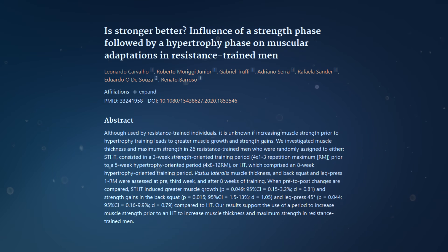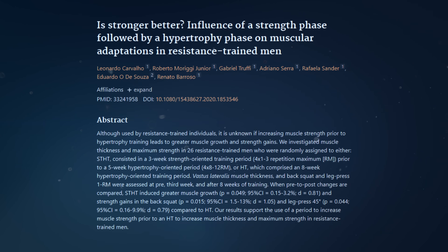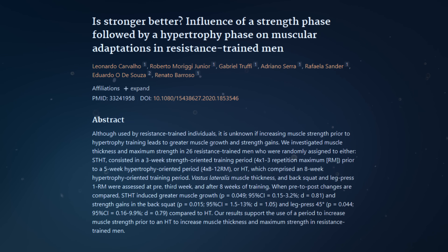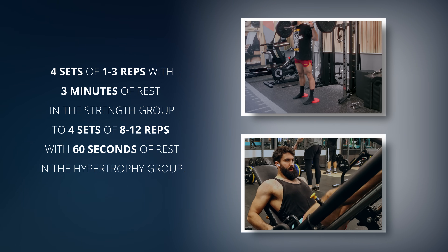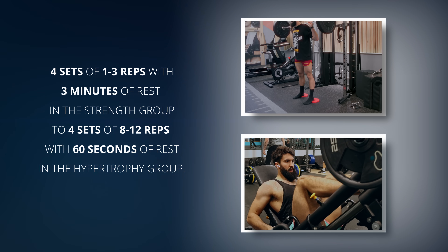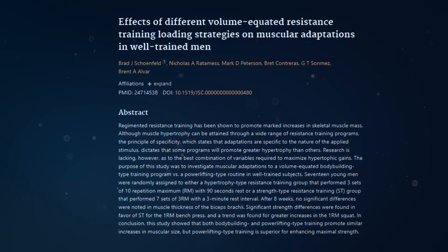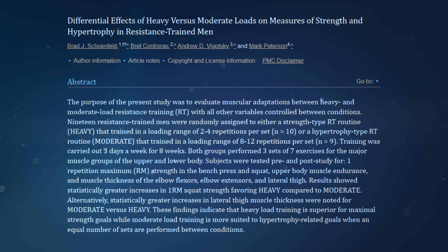Similarly, a study by Carvalho and colleagues compared a strength-based routine to a hypertrophy-based routine — specifically four sets of 1 to 3 reps with three minutes rest versus four sets of 8 to 12 reps with 60 seconds rest on the squat and leg press. The hypertrophy group saw larger increases in vastus lateralis muscle thickness, despite resting three times less between sets. When you put all five studies together comparing higher rep training — 5 or 6 reps and above — to lower rep training — 5 reps or below — the picture that emerges is that you want to do at least 5 reps per set to be confident you're maximizing muscle growth on any given set.